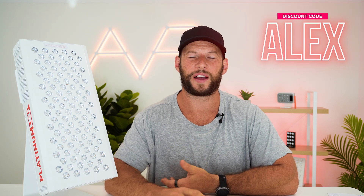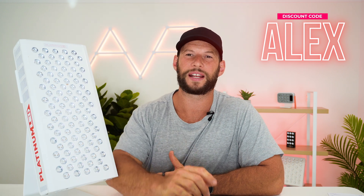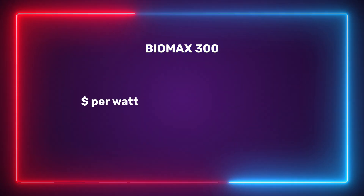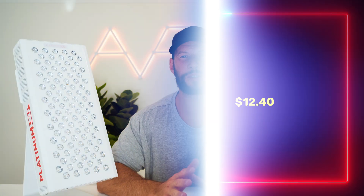A new generation panel with a ton of power is going to cost a lot, right? Well, prices for the BioMax panel have gone up, but discount code ALEX will still work on the new generation panels and saves you five percent. That means you can get this BioMax 300 for a discounted price of $598. Shipping is free in the US, with international shipping ranging from $80 to $150. From a power-to-value perspective, it works out to $12.40 per watt of therapeutic red light.